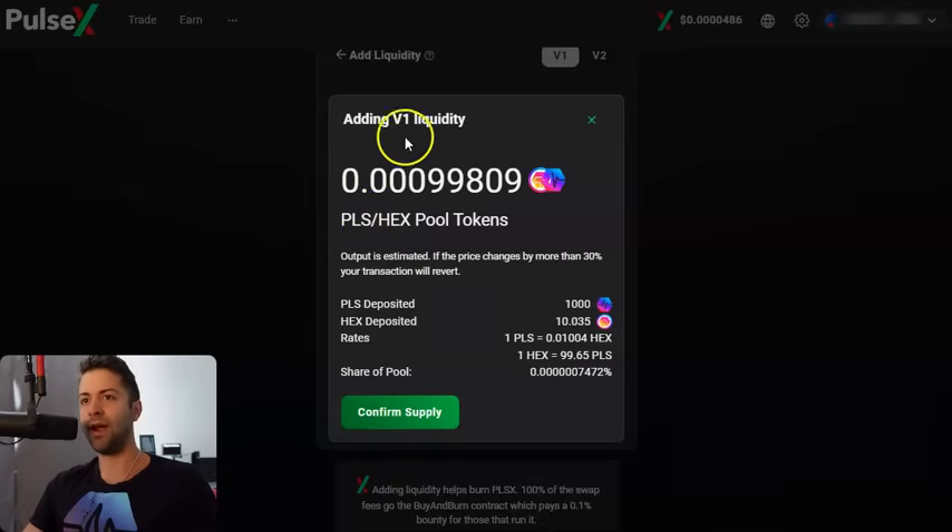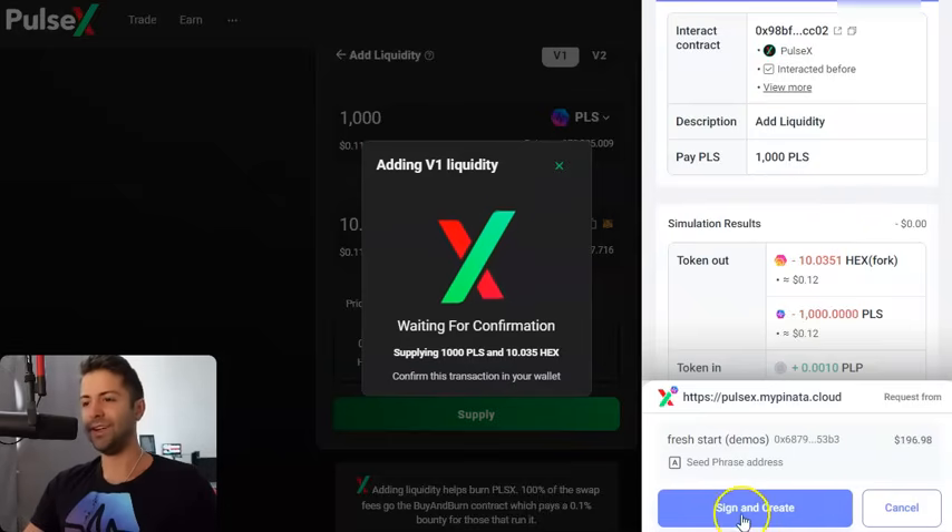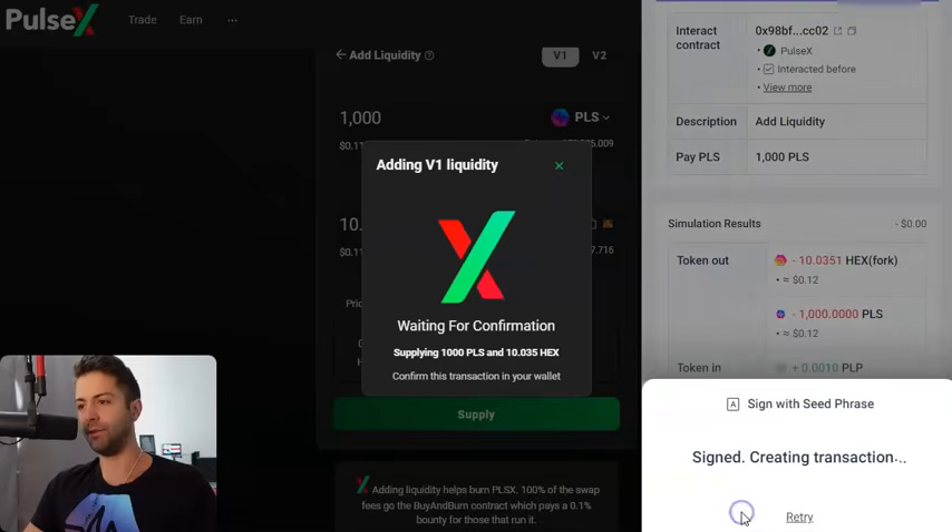This is gonna say you're adding V1 liquidity and you're getting this many HEX/PLS pool tokens. These pool tokens are gonna be a representation — a receipt — of the fact that you have a liquidity position. It's gonna go into your wallet as a PLP token, a PulseX liquidity position. We confirm the supply, click this button again. Your MetaMask or Rabi is gonna pop up and you're gonna confirm that transaction.